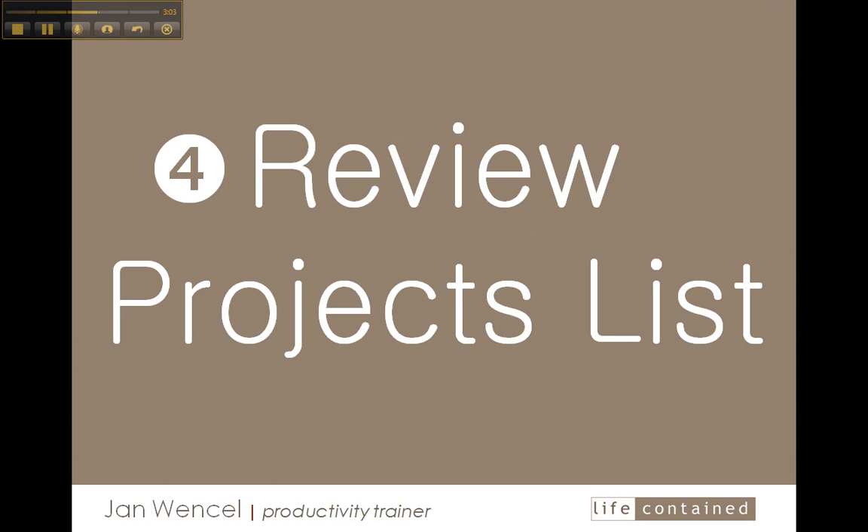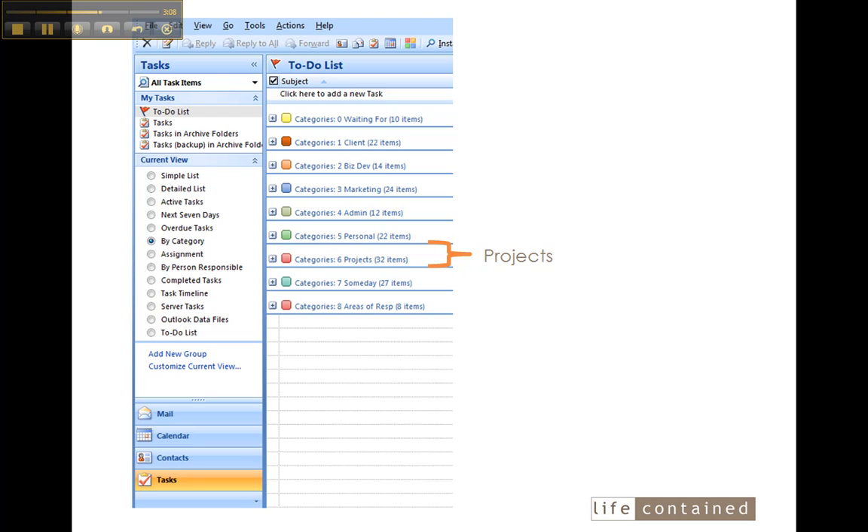After that, I review a projects list. This is another David Allen idea — to have an inventory of all the projects that you're active in and to review that list, and sometimes the materials that go along with those projects, so it can jog your memory and remind you to add tasks and keep each of those projects moving forward. There are also other areas — someday and areas of responsibility — that I review on a monthly and quarterly basis at this time.